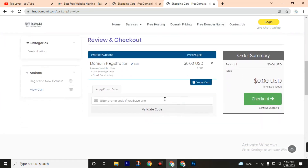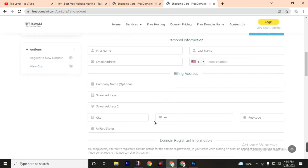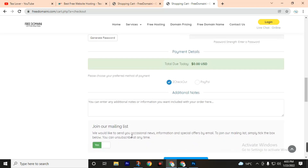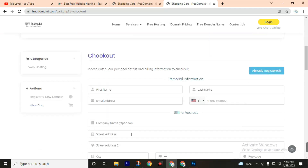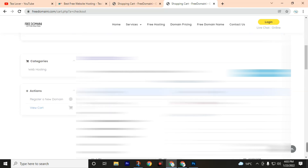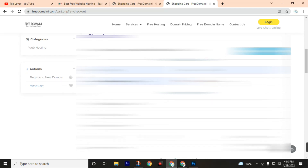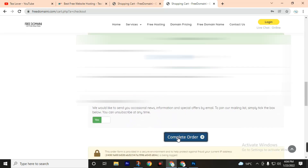Review and check out for $0.00. Now fill in your details: your name, email address, and phone number. Create your password — make sure it matches in both fields — then click checkout and complete your order.